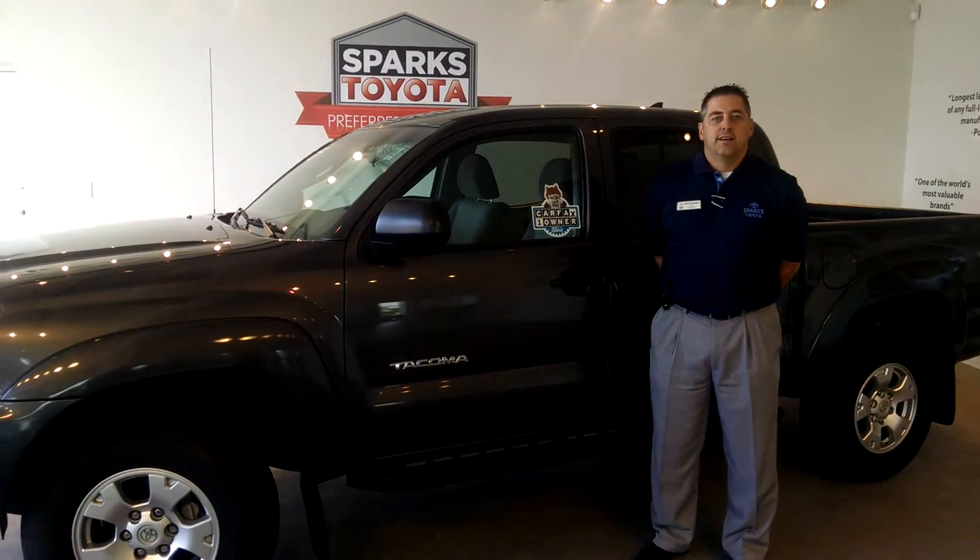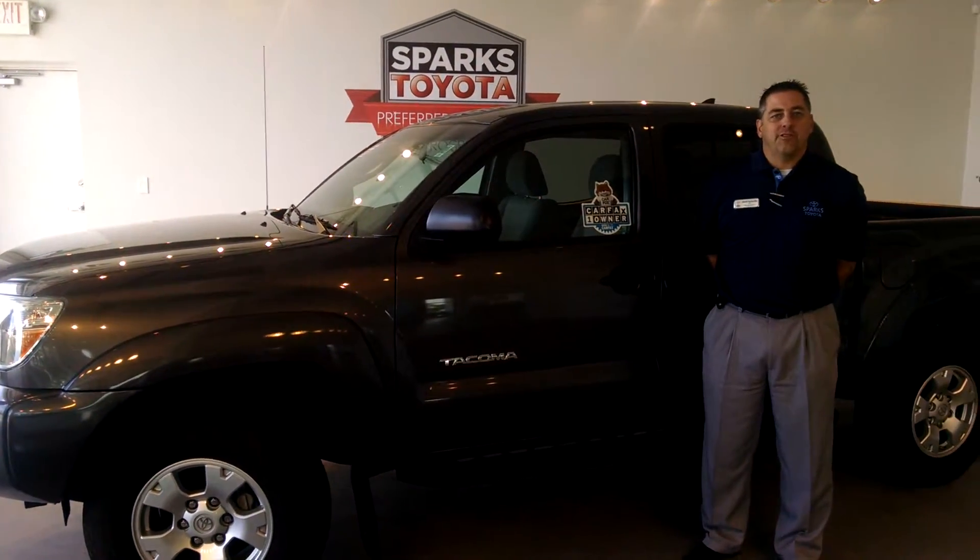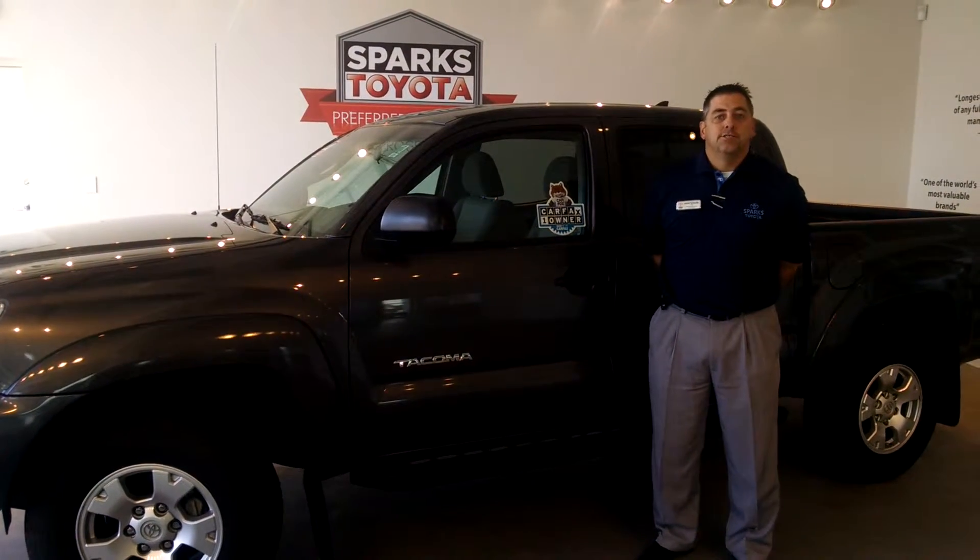Good afternoon and welcome to Sparks Toyota. I'm here with one of the sales consultants, and today we want to talk to you about the 2014 Toyota Tacoma double cab.